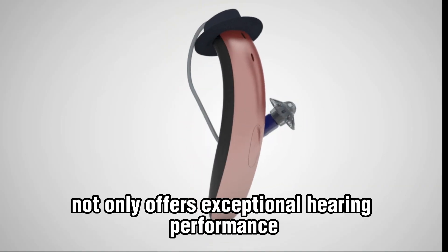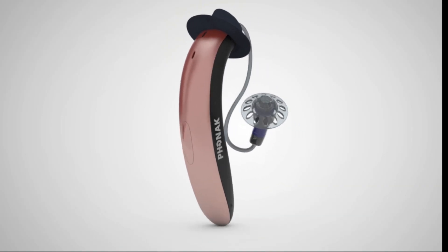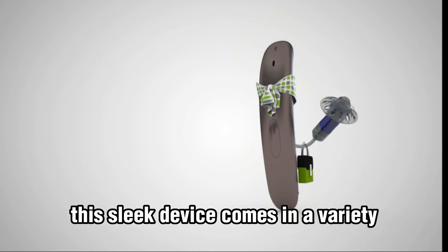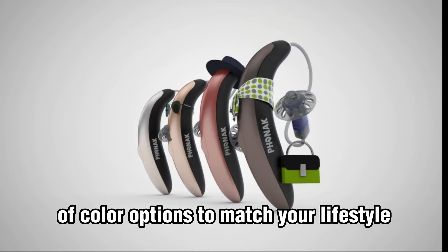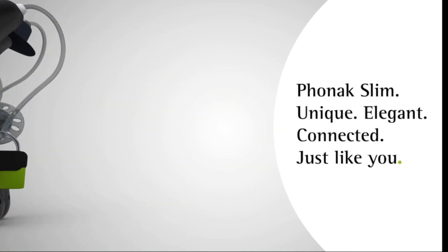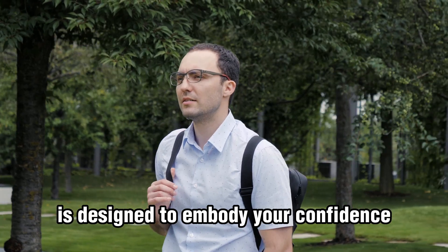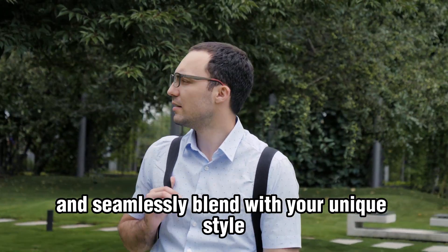Phonak Slim Lumity not only offers exceptional hearing performance, but also features a stylish, modern design. This sleek device comes in a variety of color options to match your lifestyle and personal taste. With its elegant form, Phonak Slim Lumity is designed to embody your confidence and seamlessly blend with your unique style.